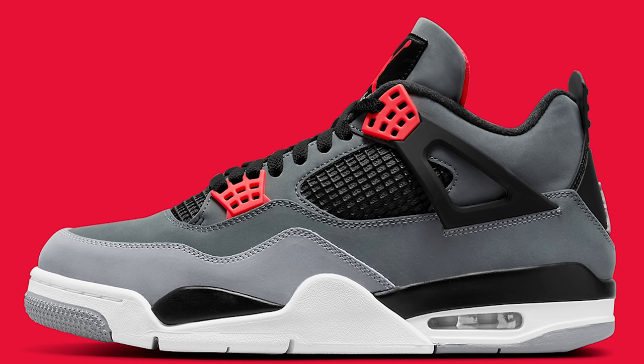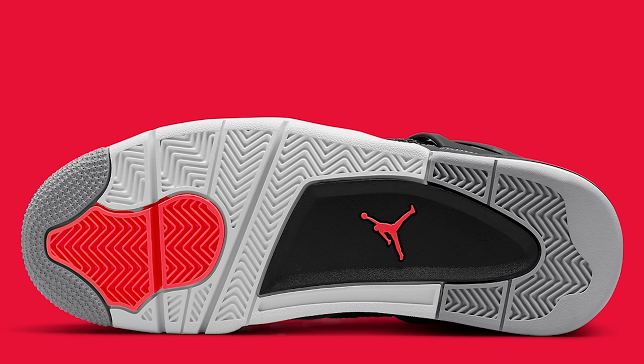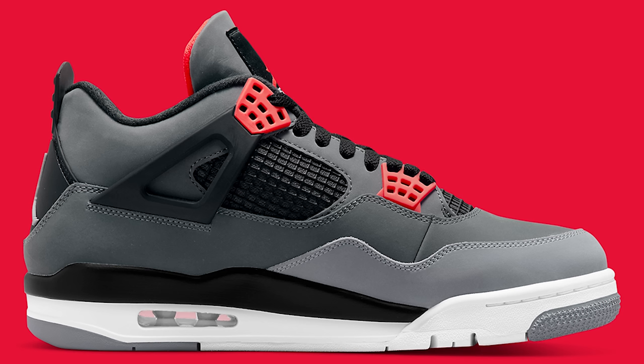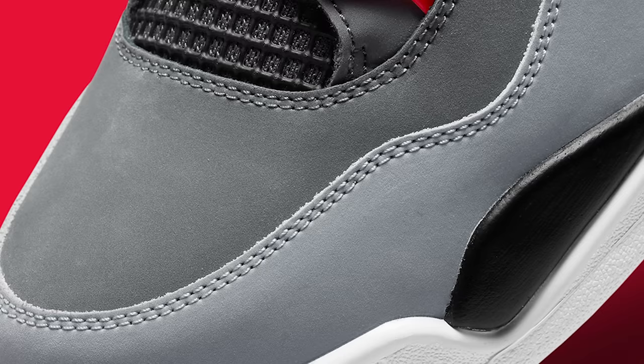Next up we have the Air Jordan 4 Infrared. These are similar to the Green Glows that we saw in the past — they just got that infrared hit to them. Some people were sleeping on them, some people didn't like them, some people loved them — everybody was kind of all over the place when it came to this shoe. I feel like they definitely flew a little bit under the radar compared to all the other 4s that have been coming out, knowing all the hype that's behind Jordan 4s right now.